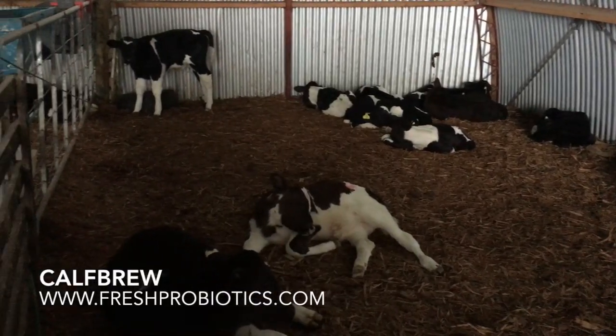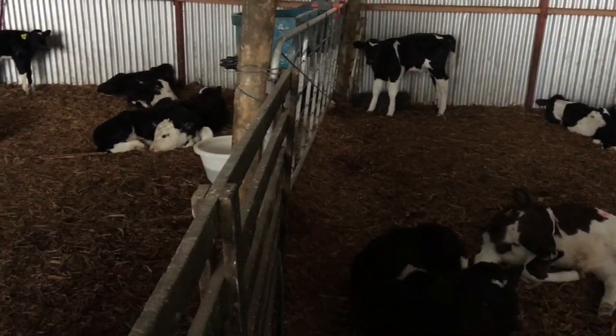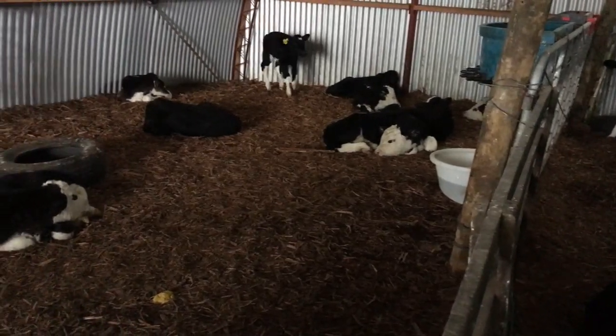Early in the season we got a confirmed rotavirus test, came back from the vets, just in a couple of our younger bobby calves. And it spread through into some of our heifer replacements.